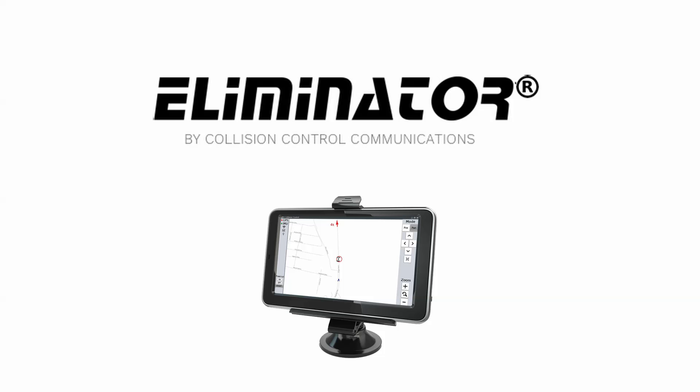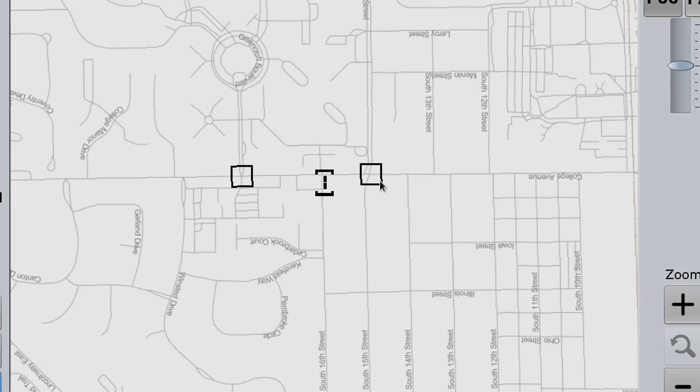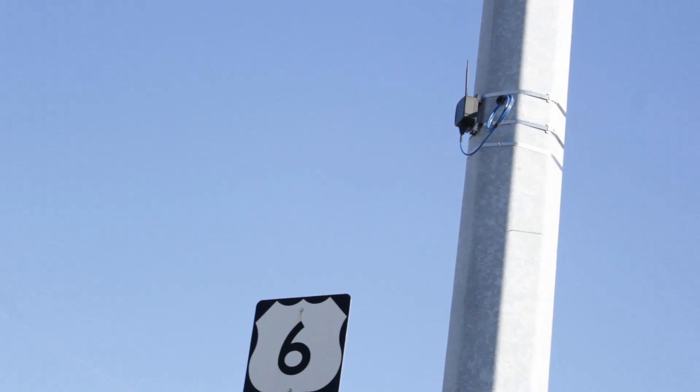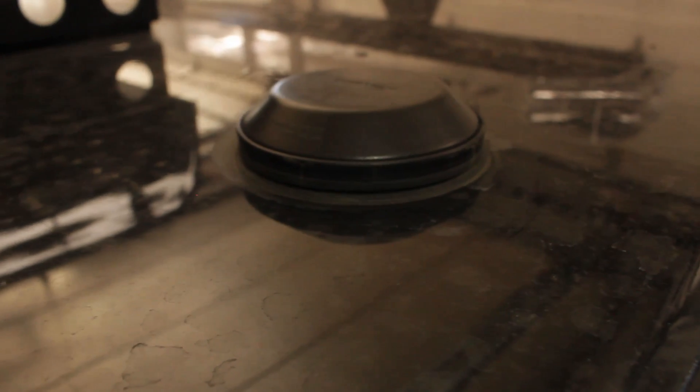Introducing the Eliminator by Collision Control Communications. It's the most technologically advanced system on the market. Beyond traditional traffic light preemption, the Eliminator combines functionality and modern technology into an affordable, compact system.